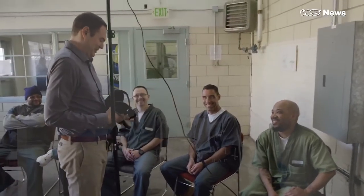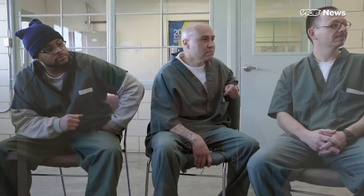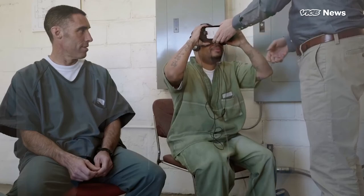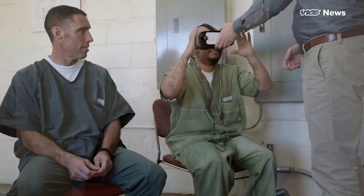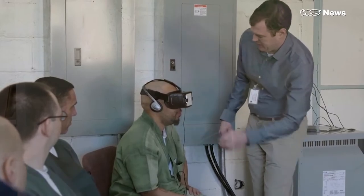Prisoners who have been behind bars for over 20 years are now using virtual reality headsets in order to help them re-assimilate with the modern world. This will help with the cultural shock of using debit cards, cell phones, self-checkout, as well as social situations in the outside world.